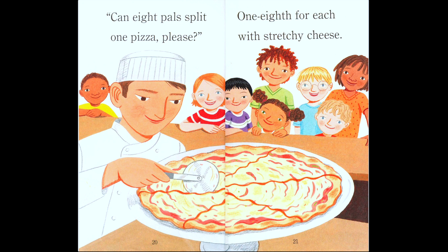'Can eight pals split one pizza please? One eighth for each with stretchy cheese.' Here we have eight friends total — pal means friend. So each gets one eighth of the whole pizza.